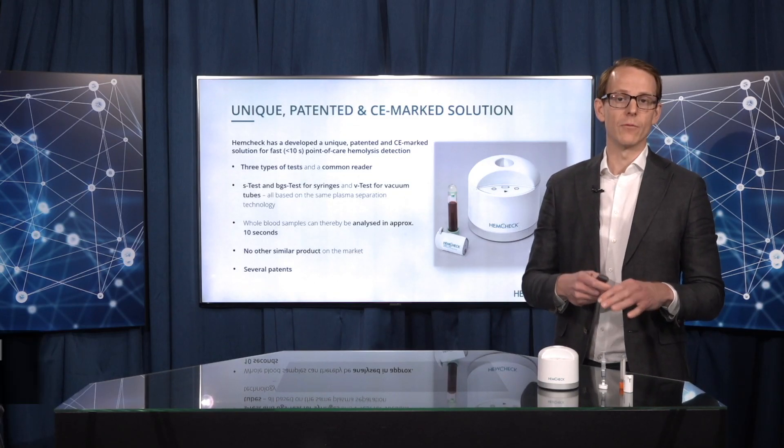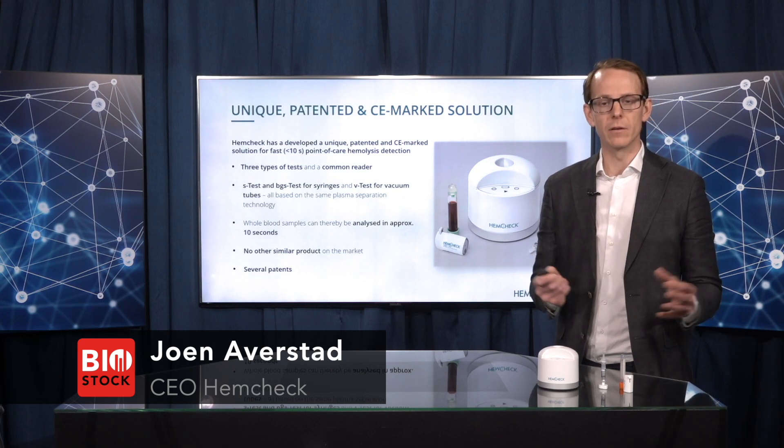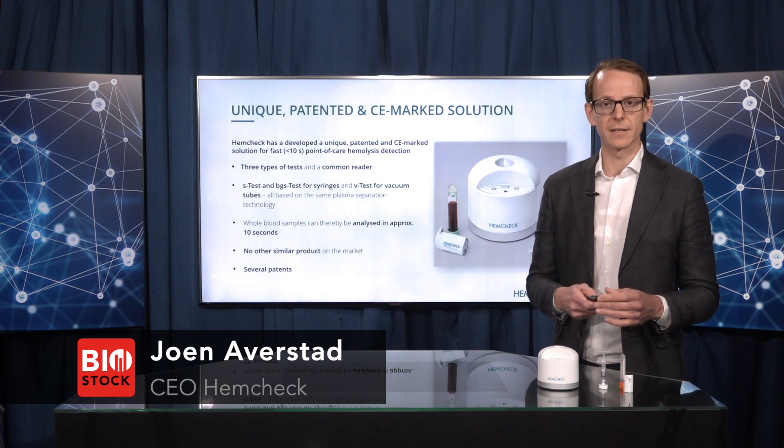We have patents focused on the filtration technology — what's in those one-time consumables. And we don't see any other relevant or similar product that can do the same thing that we do.